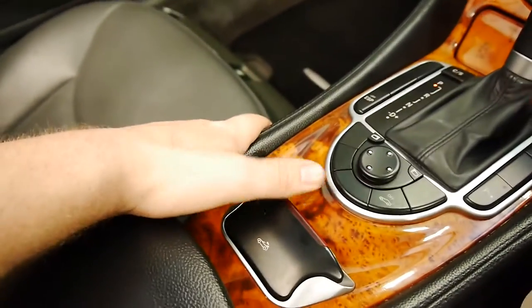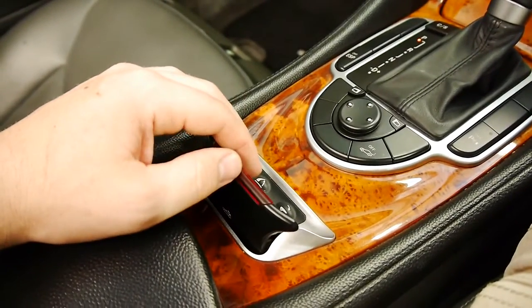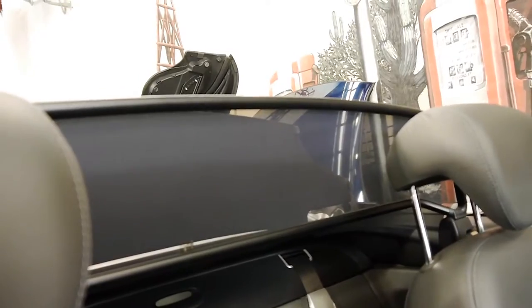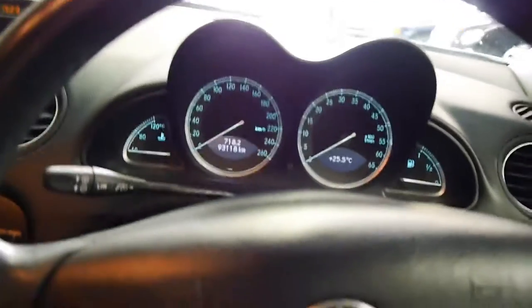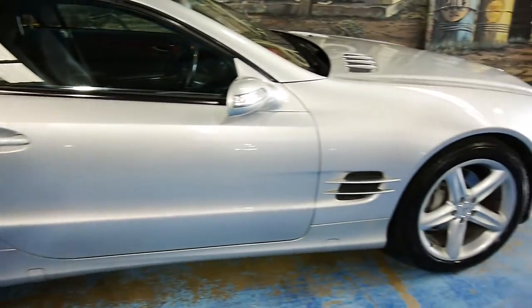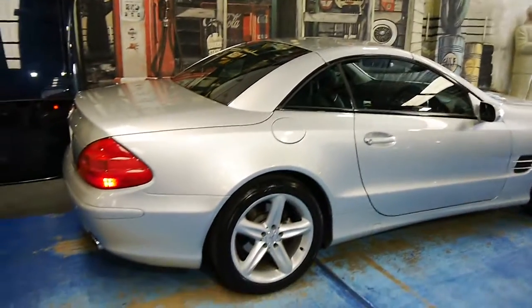Here we have the infamous folding hard top — it's a wonderful piece of engineering. When this came out it blew everyone away. I'm going to put it up now so you can see how quick it is. It takes about 30 seconds, no longer — and it's done. All too easy. And now it is a proper hard top. You can leave it outside in the weather, although with such a special car I wouldn't recommend it. It doesn't even look like a convertible with the hard top up — it looks like a proper GT coupe. You've got the best of both worlds here.